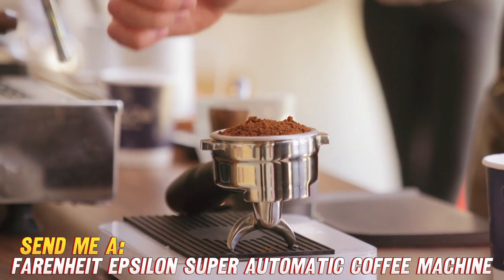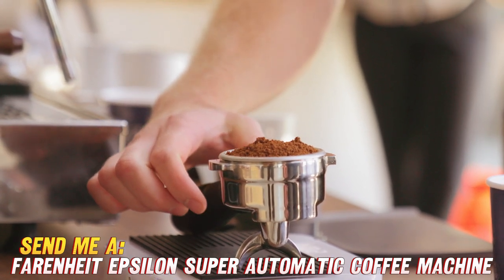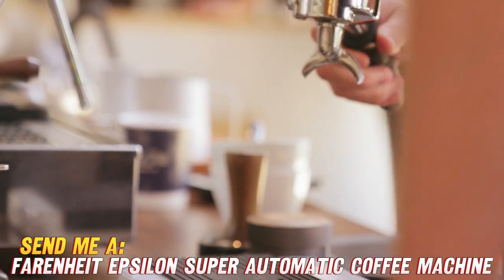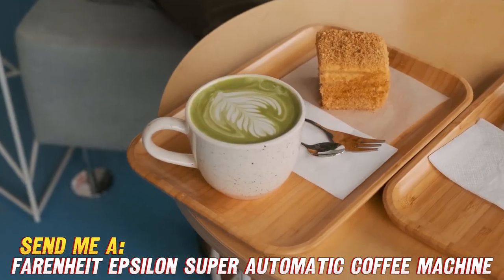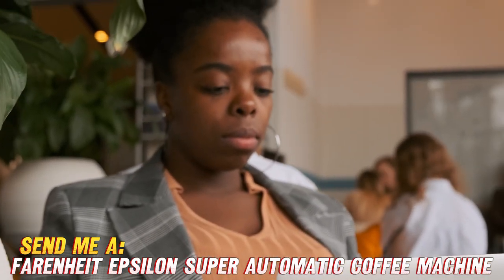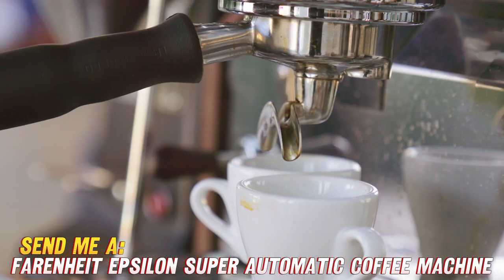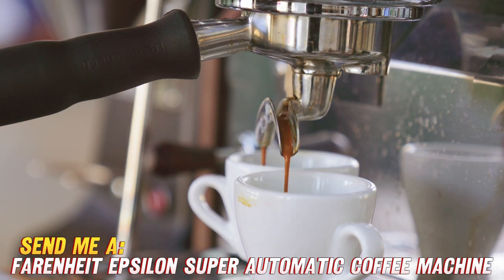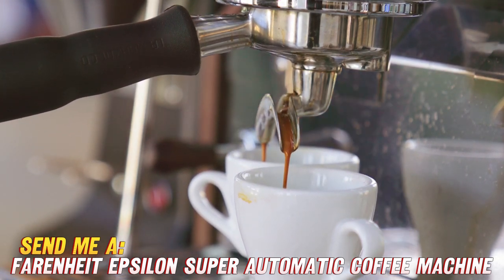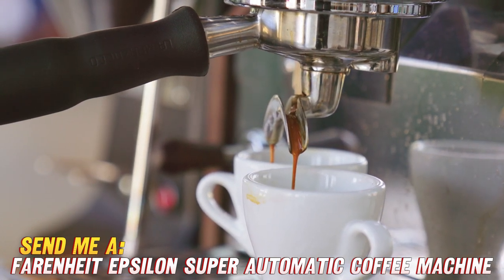Speaking of comfort, this machine is designed with user-friendliness in mind. It's perfect for coffee novices and seasoned aficionados alike. Heck, even your grandma could probably figure it out — no offense, nana. So, whether you're a diehard espresso enthusiast or just someone who appreciates a good cup of joe, the Fahrenheit Epsilon Super Automatic Coffee Machine, Espresso Maker, and Cafetera Automatica is sure to become your new best friend. Don't forget to check out that Amazon link for a sweet deal on this caffeine-fueled wonder.